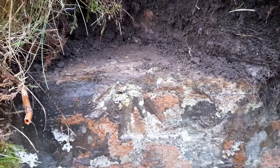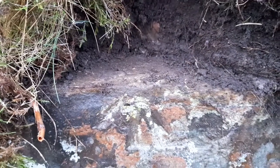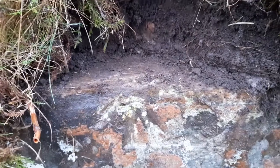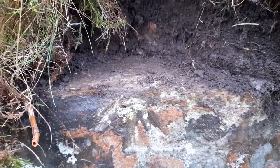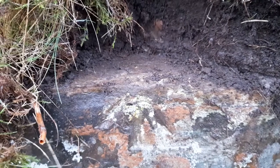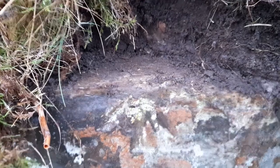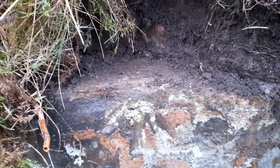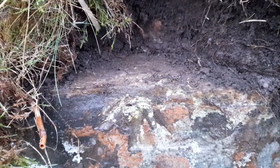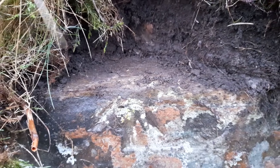Here we have an Ordnance Survey benchmark — a pivot type — on a stone culvert over the small stream on the southeast side of the Campster road. I've scraped the moss and mud back to reveal a lovely clear-cut arrow, and the pivot is the horizontal element of the culvert. No longer needed or used with GPS, but it's a little insight into the past here at Campster.